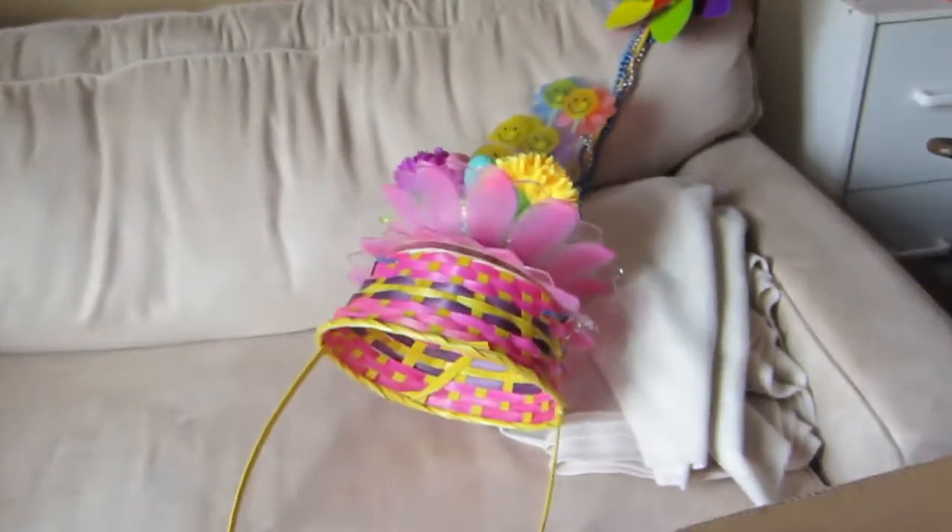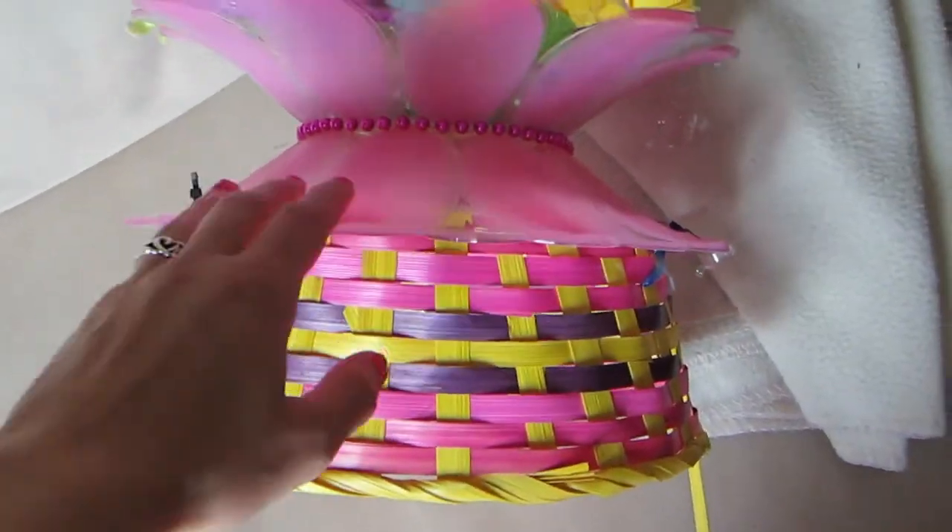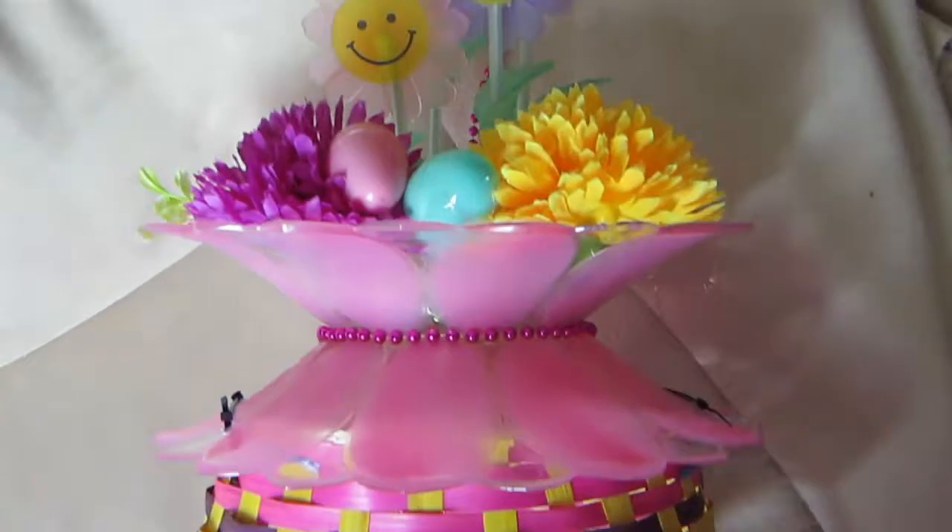What up guys, happy Easter! Today is Easter and in New York City we have an Easter parade where we make bonnets. Let me show my homies the bonnet I made. Here are the details: this is a basket turned upside down, attached to two plates that are hot glued.